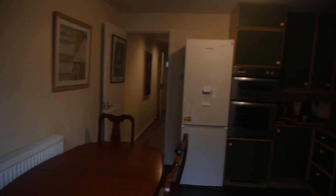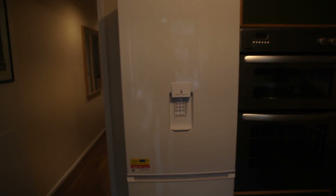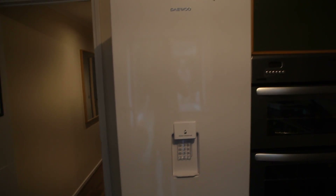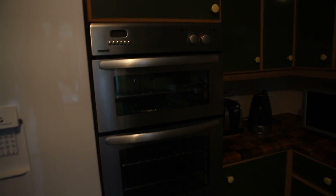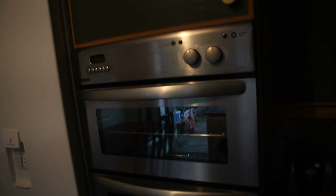We're going to start off with the kitchen. The kitchen is newly fitted. You've got the oven, grill, refrigerator, freezer, microwave, toaster, kettle — everything that you need. Here's the electric hub.